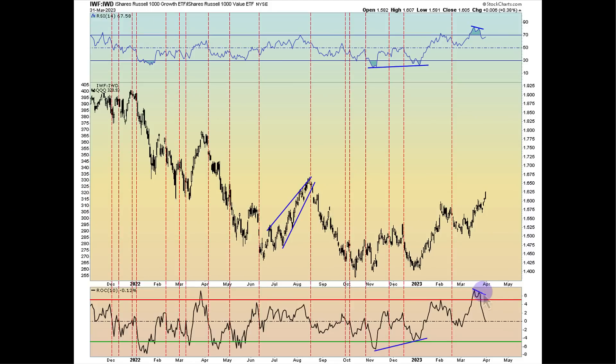One other thing is growth versus value. The rate of change now just went negative — I'm using a 10-period rate of change measuring IWF to IWD, growth versus value. When we cross down through zero, sometimes it fixes right away, but when we cross down through zero it has actually been a warning sign that the QQQs go through somewhat of a pullback or a period of digestion in the very near future.